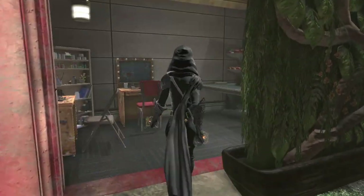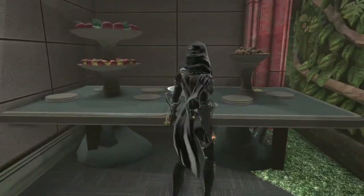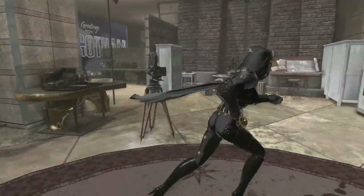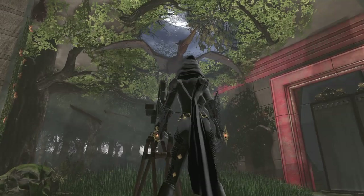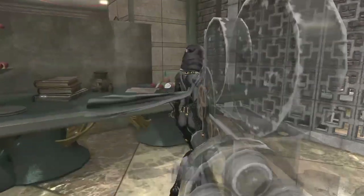If we peek behind the curtain, we have the makeup area as well as the craft service tables, which is so cool. A Jurassic-themed stage here as well as some more craft service tables.